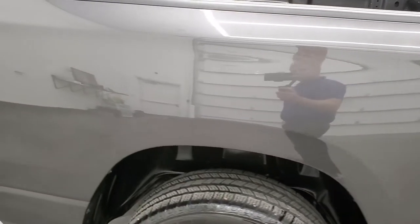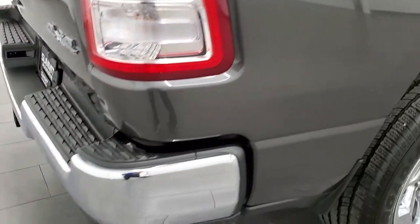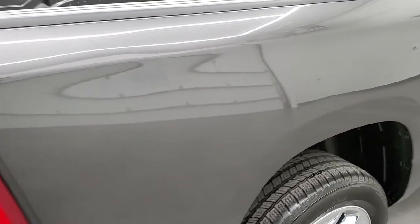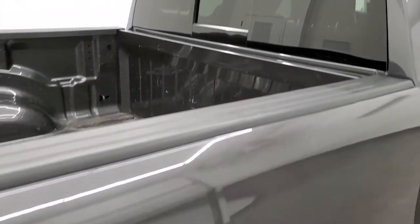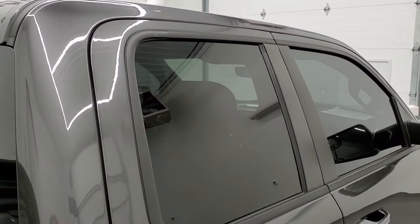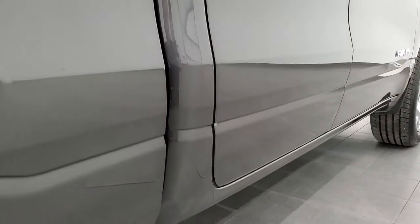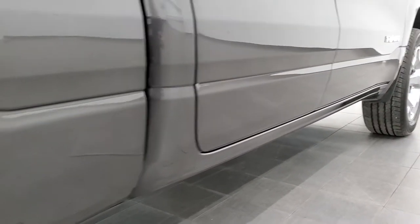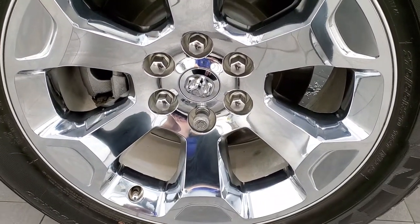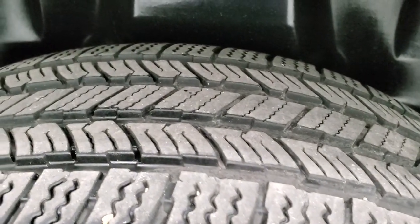Take note of how clean that paint is, how clean that body is, and how reflective the paint is. We take these HD videos so if you are far away or cannot make the trip but you're still interested in purchasing the vehicle, you can see and hear the truck and have confidence before you even get here — no surprises, and you can make a smart and informed buying decision. If this video helps you do that, let your salesman know that you saw the video and that Brett sent you. The back rim is in excellent shape, as are the back tires.